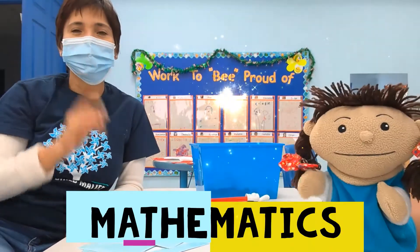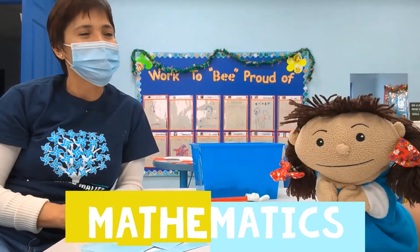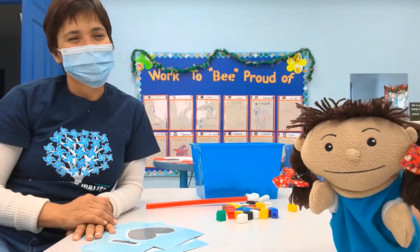Hello everyone, my name is Norma Padro, Classroom 6-0-2 in Spring Hill. Hello everyone, my name is Lola from Class 6-0-2 with Miss Lucia.